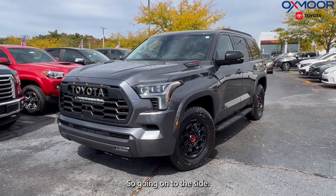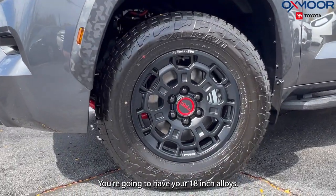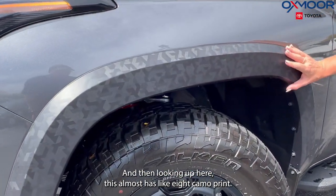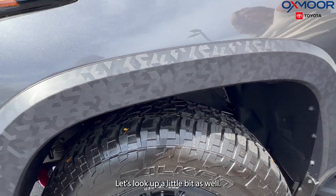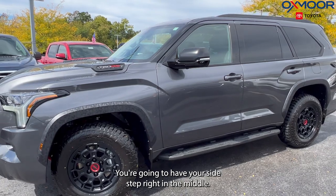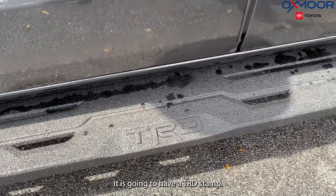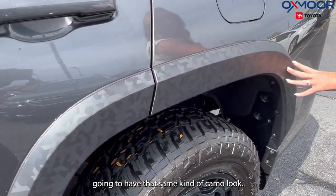Going on to the side, let's look at the wheels. You're going to have your 18-inch alloys. You have this beautiful matte black finish with your TRD right here in red. Looking up here, this almost has like a camo print — it is really nice, and this is going to be over all four of those tires. You have your TRD Pro badge, your side step, and right in the middle it is going to have a TRD stamp. Over here you are going to have that same camo look.